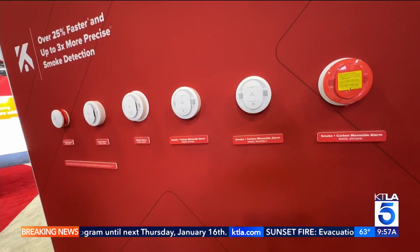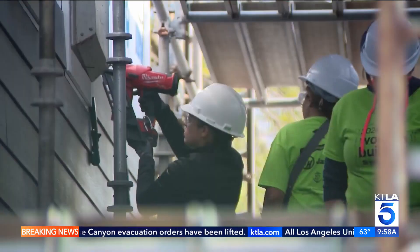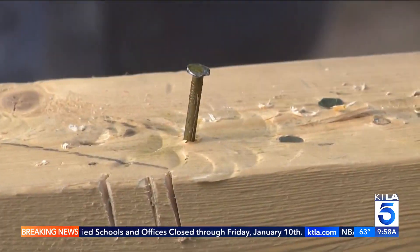Kidde is one of the most recognizable safety brands out there. It used to be that about 20 years ago you had 17 minutes to escape a house fire. That time has now been reduced to two minutes or less — and that is if you have a working smoke alarm. Open floor plans, synthetic materials, and lithium-ion batteries make today's homes burn faster and hotter. A living room from a lithium-ion battery fire can go up in 45 seconds.